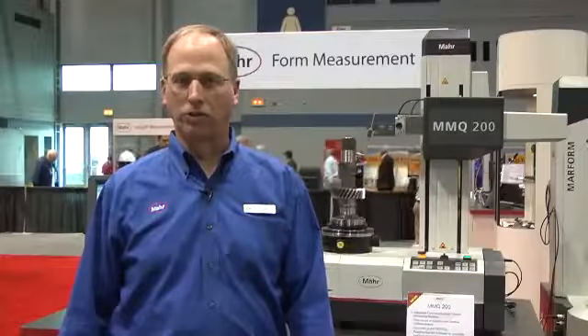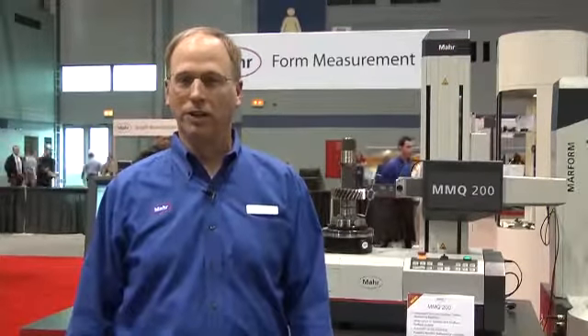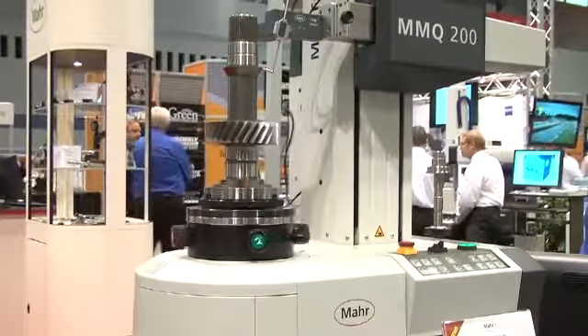The first product I would like to discuss is the MMQ200. This is our entry-level cylindricity form measurement system. We are showing the ability not only to do a variety of conventional form measurements, but also the unique ability to do complex surface finish measurements, for example, along the helical gear tooth.